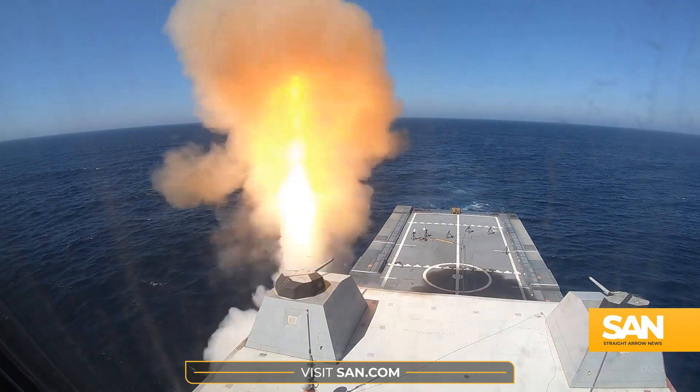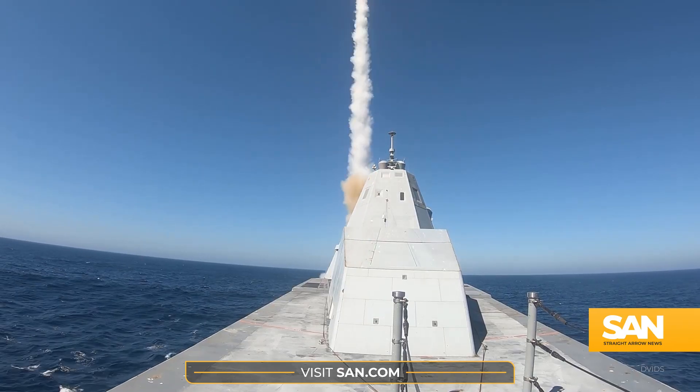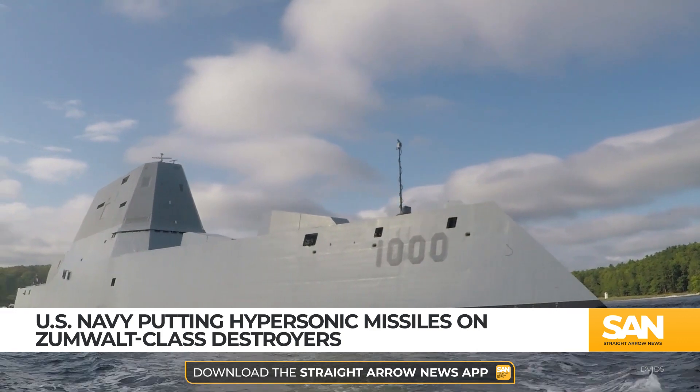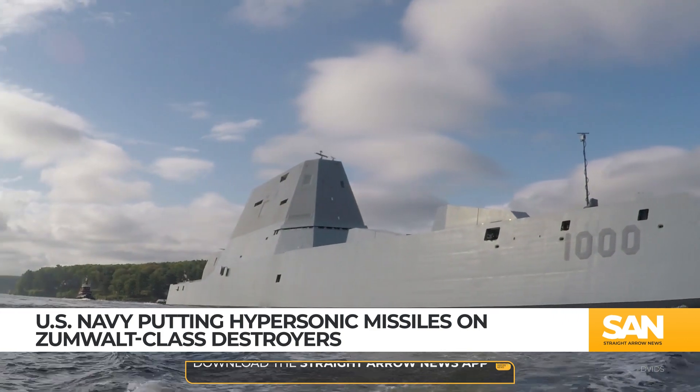After spending billions of dollars on warships that don't really have a mission, the U.S. Navy is on the verge of turning three of its biggest blunders into hypersonic heavyweights.